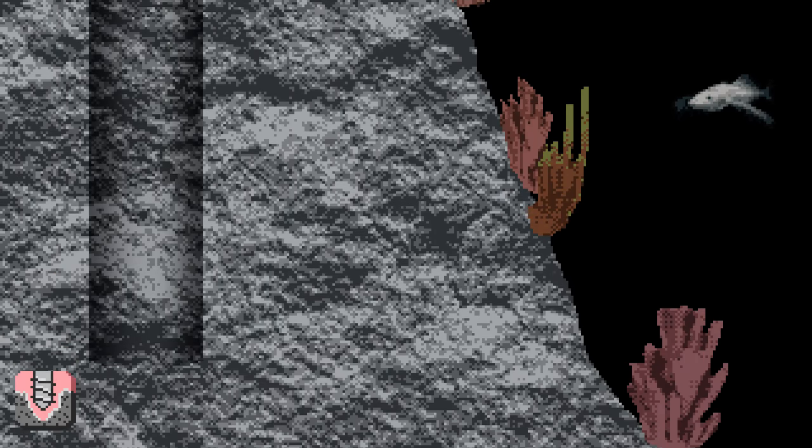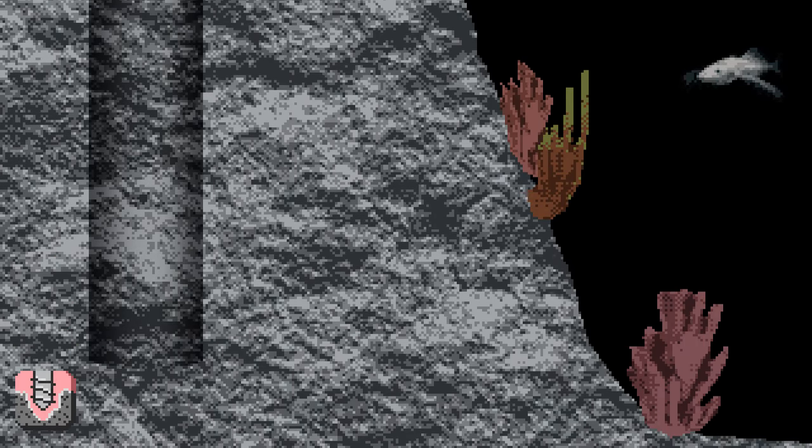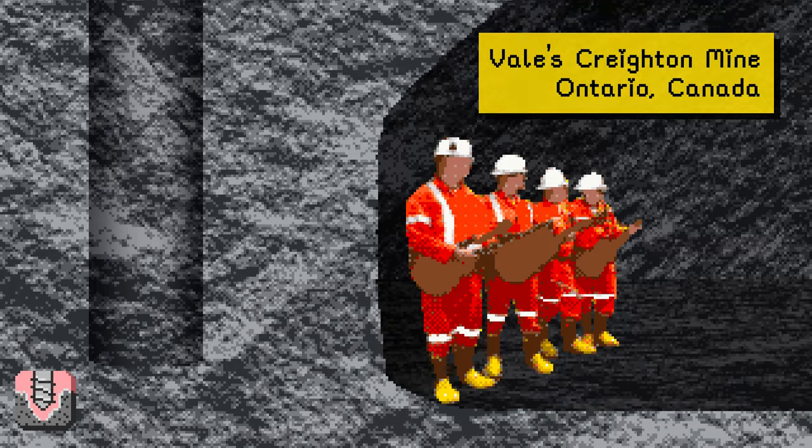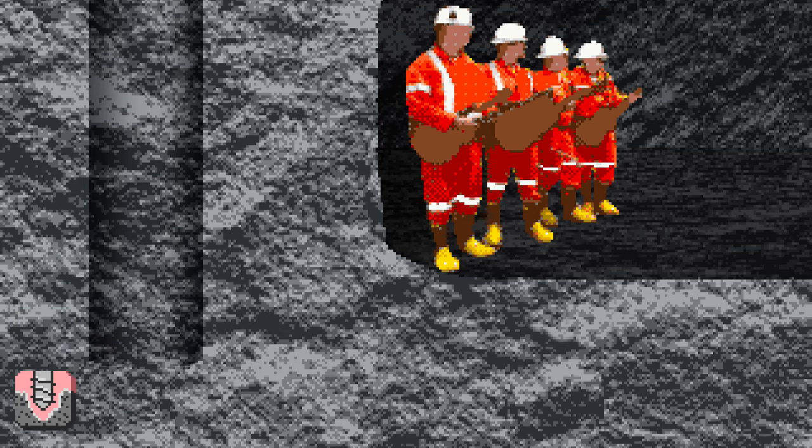At this speed, some scientists believe Lake Baikal is actually an ocean in the making. The deepest underground concert was held at 6,213 feet at Vale's Creighton Mine in Ontario, Canada in 2020. The boys covered Neil Young and Johnny Cash and even played an original song they wrote for the event called Creighton Deep.